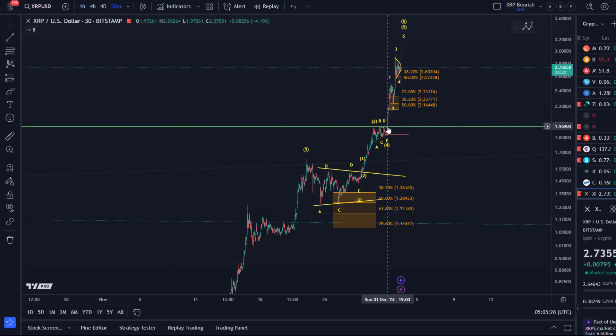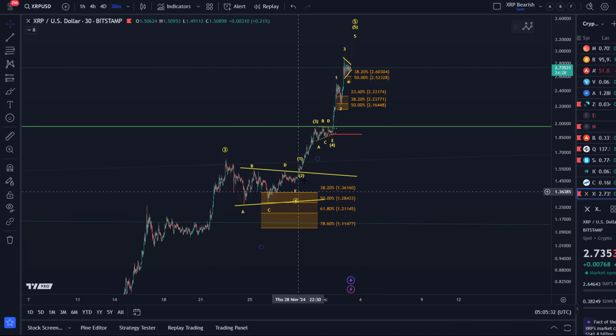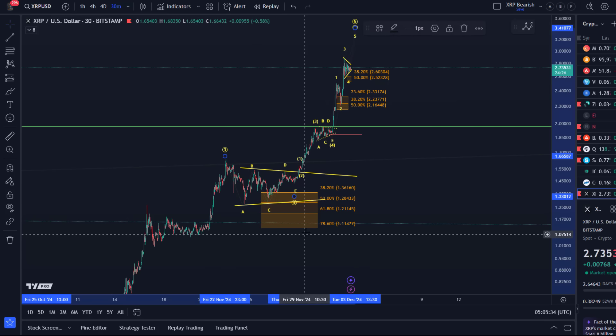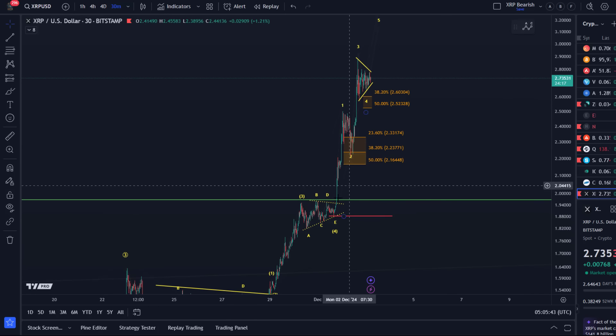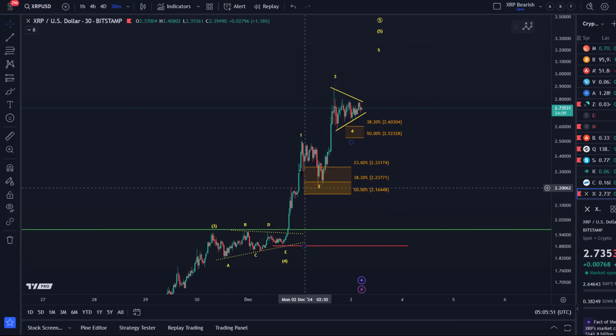The price broke above that critical $1.96 to $2 mark. We had a triangle here — an internal wave four; wave fours often form triangles. Then we rallied higher, another triangle which was the triangle before the breakout — a contracting triangle. Then we saw another rally. That was yesterday — the price dipped into our support region in a three-wave pullback.